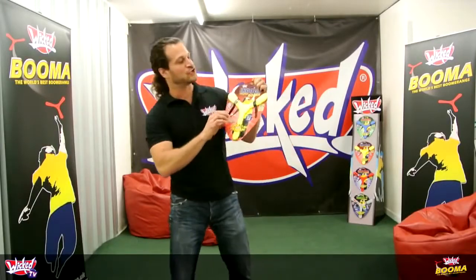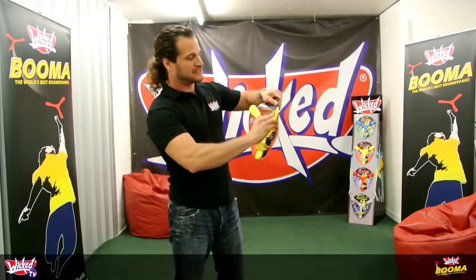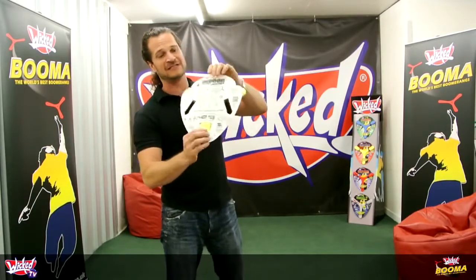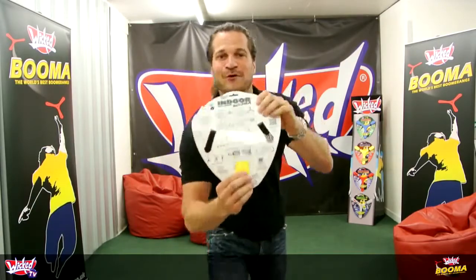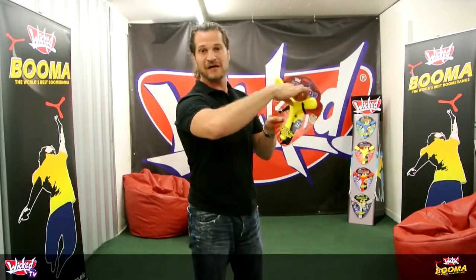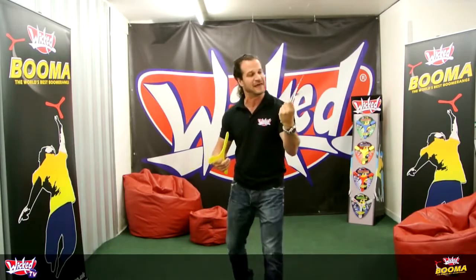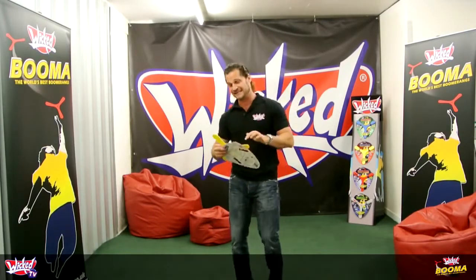Welcome to Wicked TV. What we're going to show you how to do is throw the indoor boomer straight out of the pack. All of our boomerangs have got instructions on the back, but no one reads instructions — I'm guilty of that as well — so I'm going to actually show you how to do this. Take the boomerang straight out of the pack, but keep the pack for future reference. It's got really nice throwing tips on there, including how to throw high flights and low flights, which we'll talk about later.